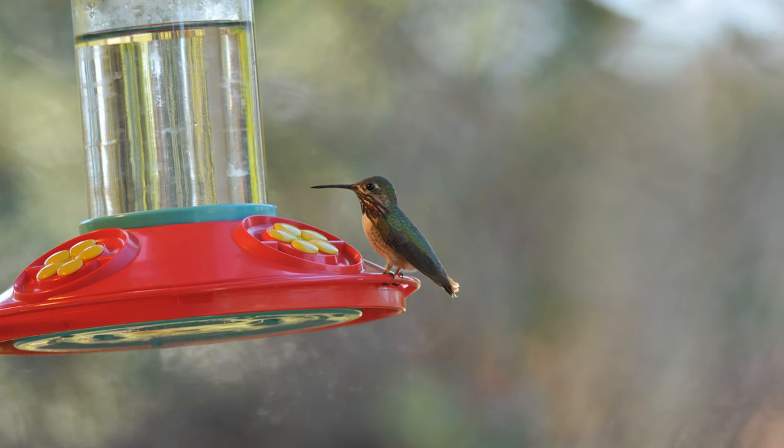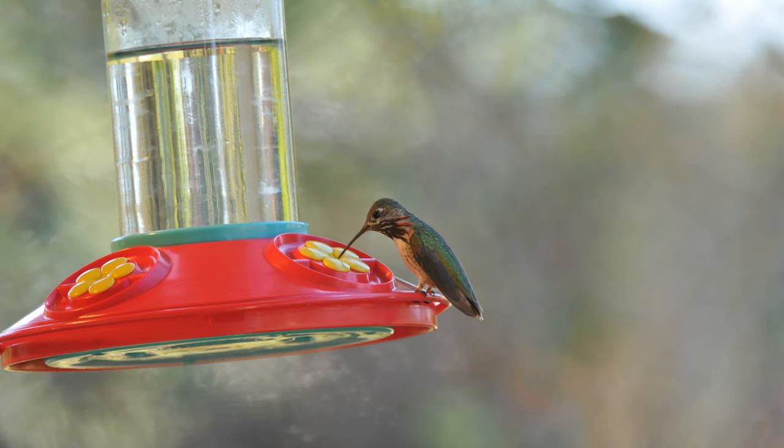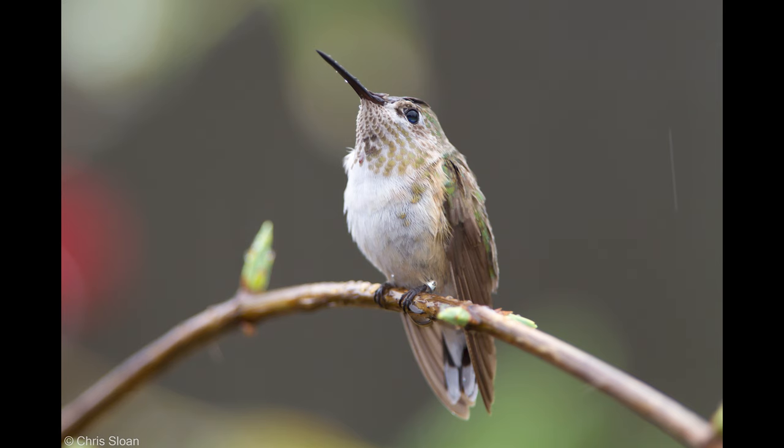Check out this adult male calliope gorget — it's amazing. This bird was photographed in Nashville two years in a row. In fact, this is the exact same bird photographed only about 11 months earlier. We know that because it was banded by a federally licensed hummingbird bander and recaptured later.